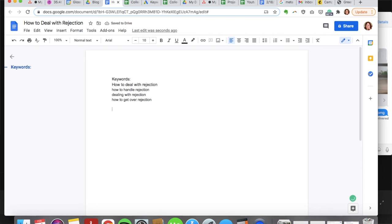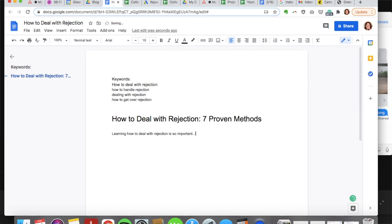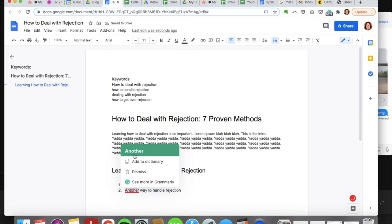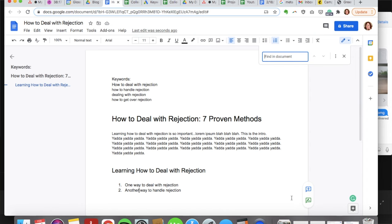There are also a few specific places where you want to make sure to include your chosen keyword: one is in the title of the blog post — for example, 'How to Deal with Rejection: Seven Proven Methods.' You also want to include your keyword in the intro paragraph, preferably as close to the beginning as possible. And include your keyword in at least one sub-headline. If you use Google Docs, use Command+F to pull up the find function, type in your keyword, and it will tell you how many times it appears in the post — that helps you track your keyword density.